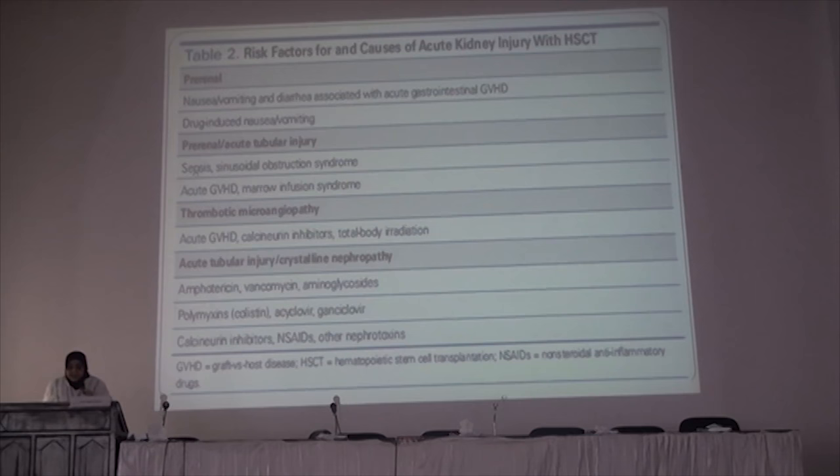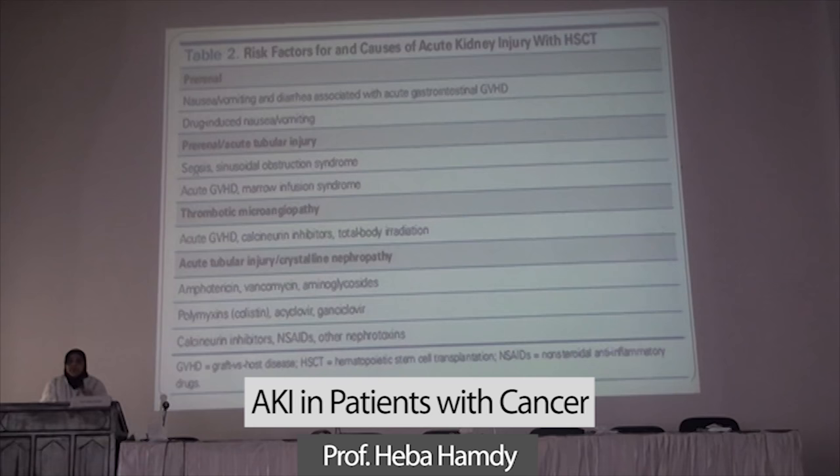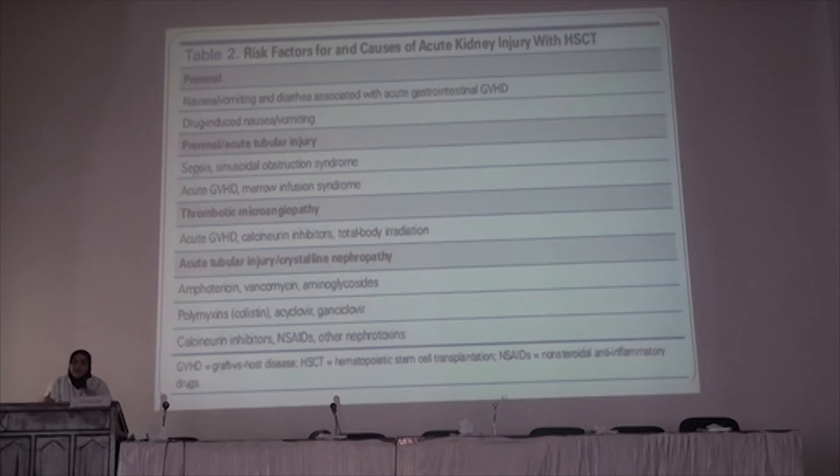This is the slide for hematopoietic stem cell transplantation. We use it in many malignancies — leukemias, lymphomas, and multiple myeloma. We perform ablation by radiotherapy and pre-infusion of cells after treating the cancer. The causes of acute kidney injury in these patients include pre-renal causes such as nausea and vomiting, drug-induced nausea, pre-renal azotemia, acute tubular injury from sepsis, sinusoidal obstruction syndrome, acute graft-versus-host disease, and viral infusion syndrome.